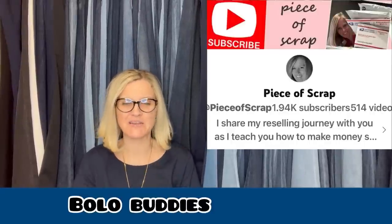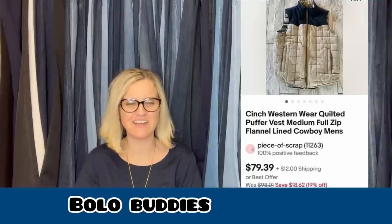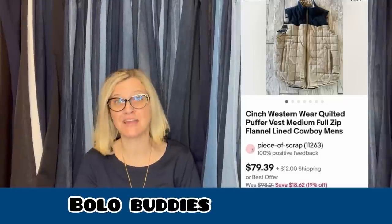The next one comes from Bolobuddies member Piece of Scrap — this is her YouTube channel. She paid $4.25 at the Goodwill, sold on eBay promotion for $79.39 plus shipping. If you're looking to learn more about clothing, Piece of Scrap definitely does clothing. It's a Cinch Western Wear Quilted Puffer Vest Medium Full Zip Flannel Lined Cowboy Men's. She has great keywords for her titles and descriptions — definitely check her out.